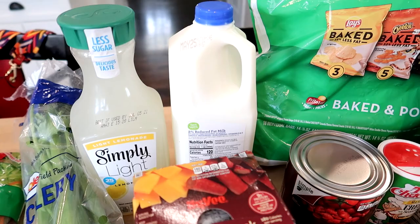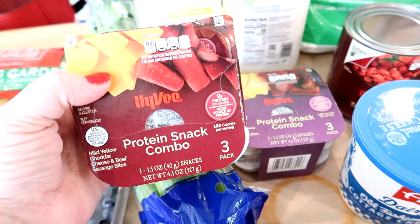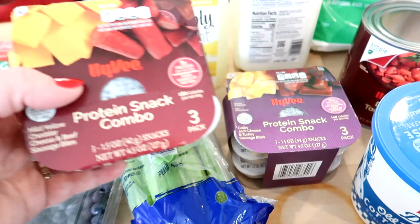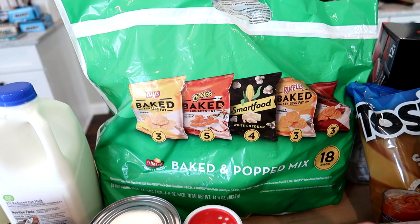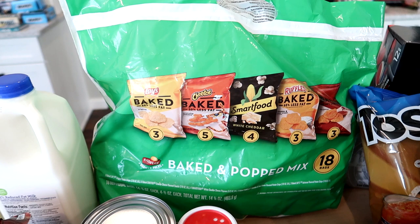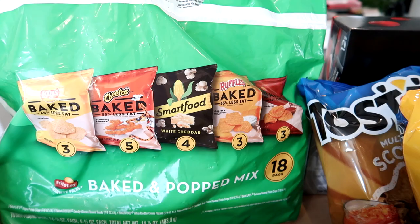Hy-Vee had these protein snack combos on sale — I like to keep them in the fridge so the kids can throw them in their lunch or have them after school. One has beef summer sausage and cheddar cheese, and the other has turkey sausage and Colby Jack cheese. I also got a bag of baked chips — I like them because they have fewer calories than regular chips and are easy for the kids' lunches. This variety bag has baked Lays, baked Cheetos, Smartfood white cheddar popcorn, baked cheese Ruffles, and barbecue baked Lays.